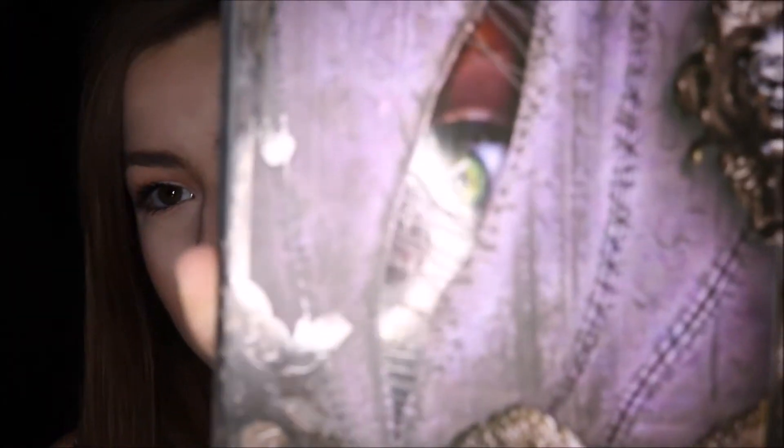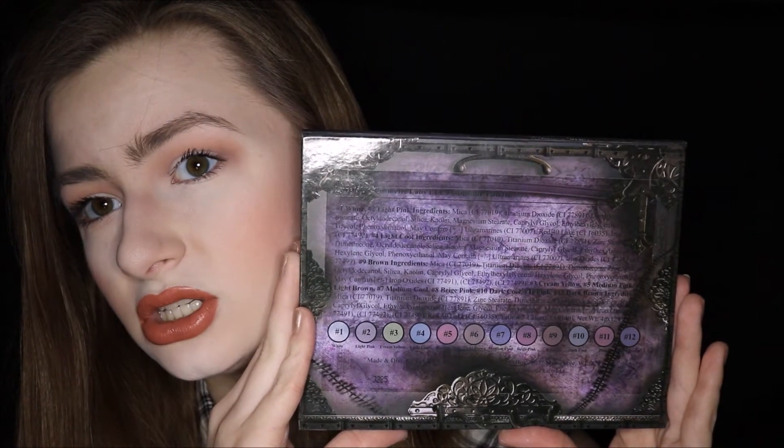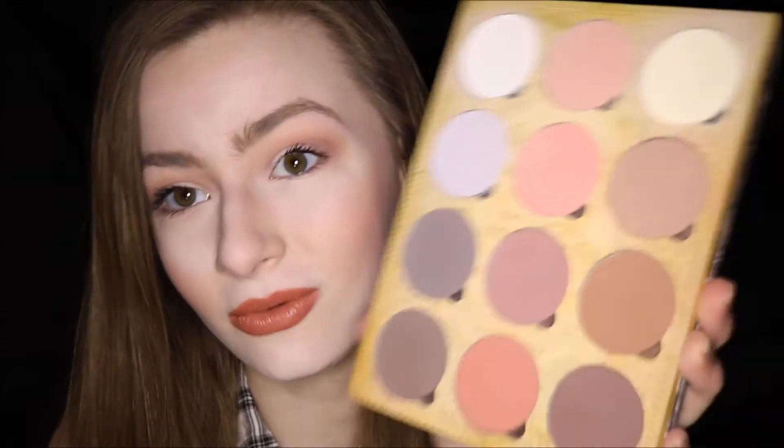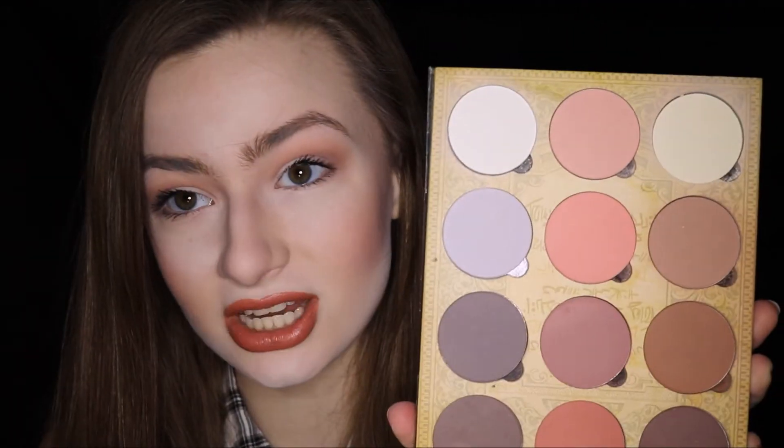The packaging is a little bit on the creepy side because it's Lunatic Cosmetics Labs, but I do actually really like it. It has like a little eye. On the back it tells you what the ingredients are and what each of the shades are. You do get a mirror on the inside, and then on the flip side is all of the contour, blush, and highlighting shades.